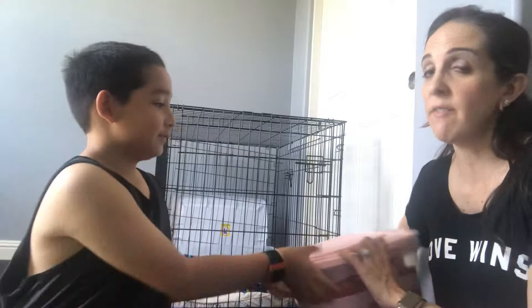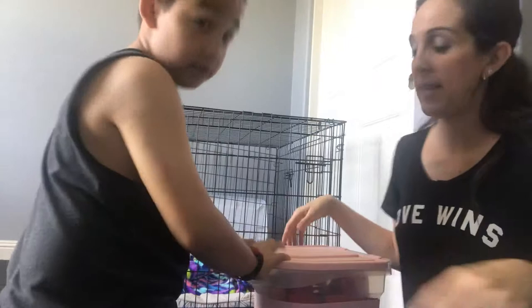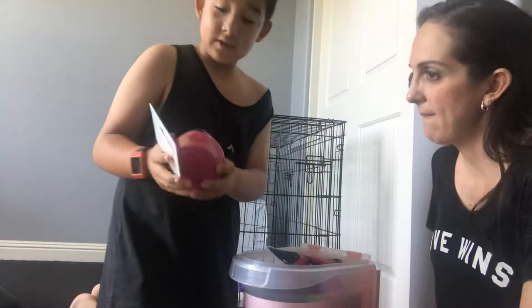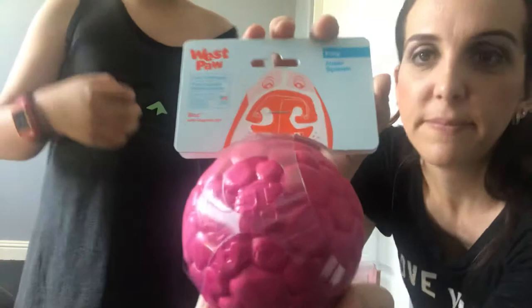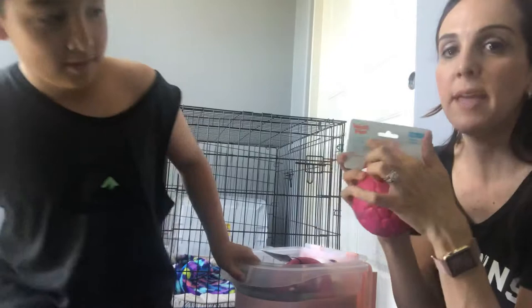Moving on — we already showed you the dog bowl and the water bowl, but you have to have a place to put the dog food. Ethan picked the Bon Appétit container in pink because she's a girl. It comes with a scoop. The first toy we got is by West Paw Design — it's a toy ball. When you pick it up, the drool won't stick to it. This brand was recommended by the breeder, who has no affiliation with the company but has been doing this a long time and has made her own determinations on what are good brands.